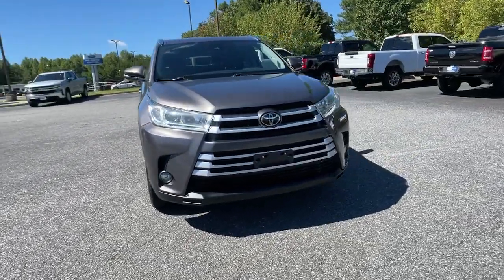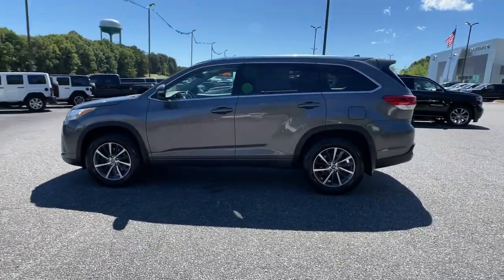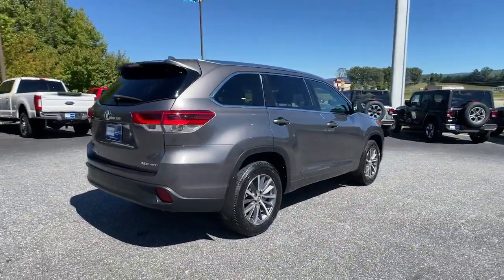Can you see yourself in the 2017 Toyota Highlander? This vehicle still has fewer than 110,000 miles on the clock, so it won't last long. Give your family this spacious, efficient Highlander and start building your road trip memories.